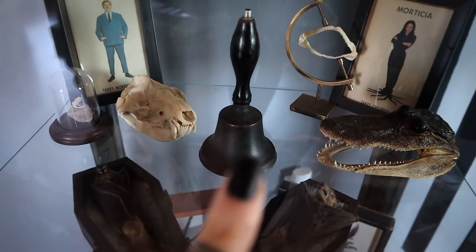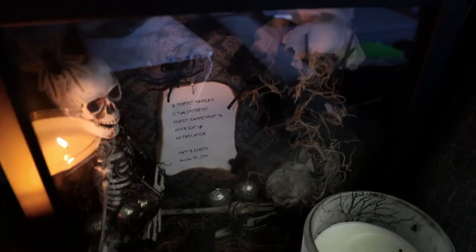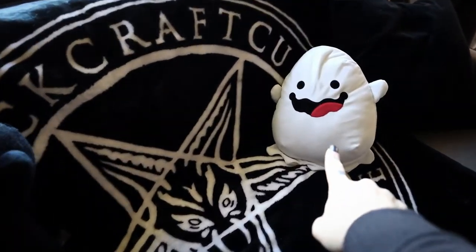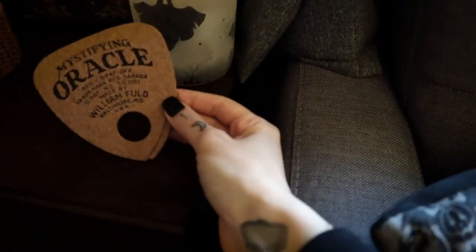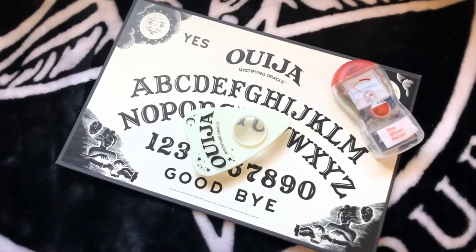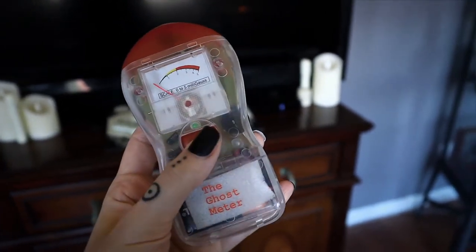That bell has a story behind it — let me know if you guys want a ghost story. Because this is the ghost-themed room, I have this little ghost stuffed animal, a ghost candle, these super cute planchette coasters, and then one of my favorite things: a glow-in-the-dark Ouija board. I also just got this — it's called the Ghost Meter and it's an EMF detector. I'll let you know if I test it out.